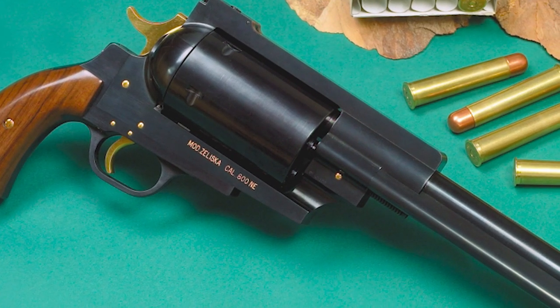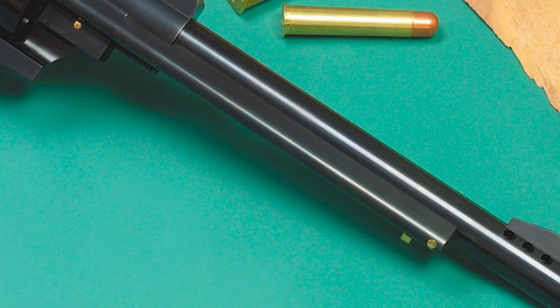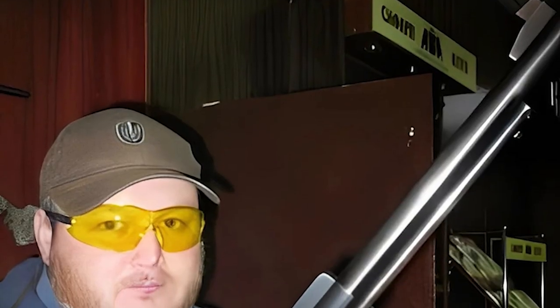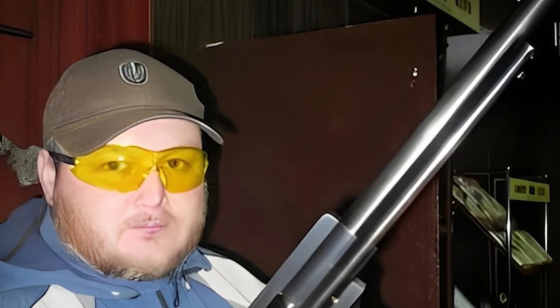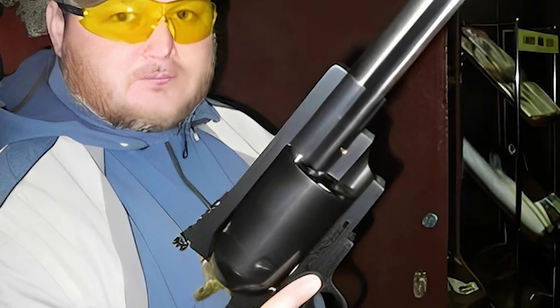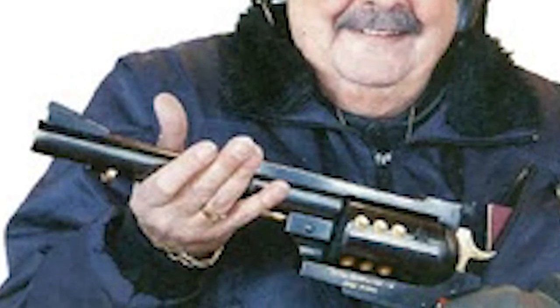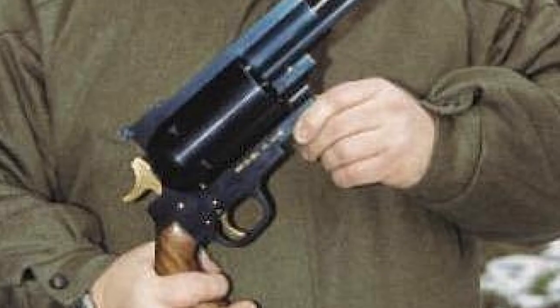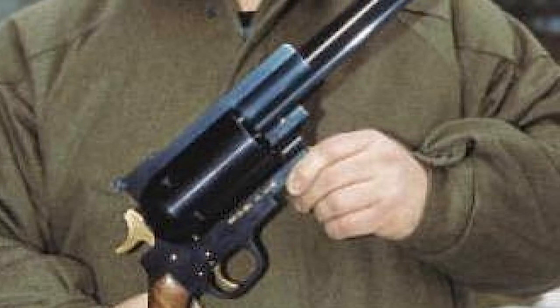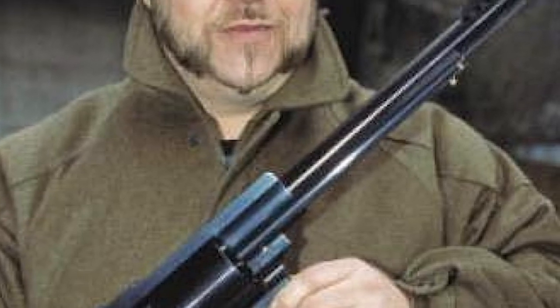The Pfeiffer Zeliska is another unique revolver that deserves our attention. It is one of the largest and most powerful handguns ever made, designed and produced by the Pfeiffer Waffen Company in Austria. Chambered for the .600 Nitro Express cartridge, which is typically used in big game hunting rifles, the revolver weighs over 13 pounds and has a 12-inch barrel. This single-action revolver has a six-round cylinder and fires a .600 caliber bullet at a muzzle velocity of around 2,000 feet per second. Only a few dozen examples of this rare and expensive firearm have ever been produced.